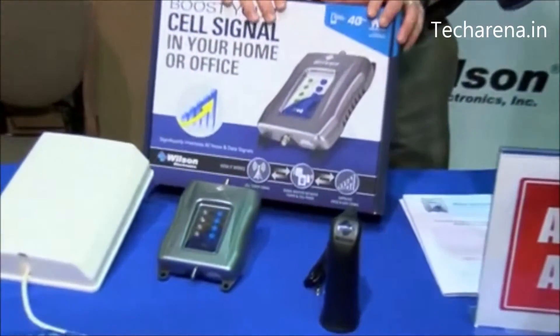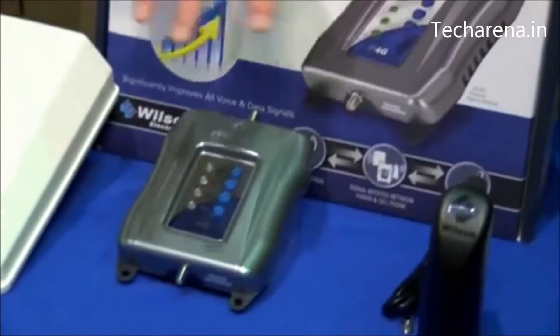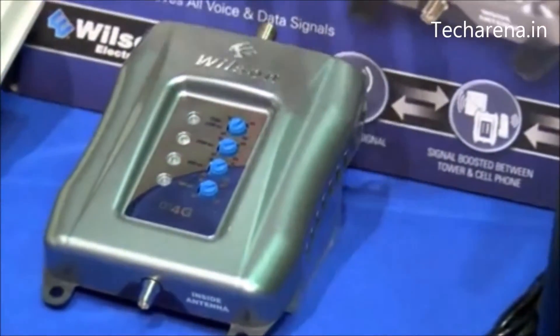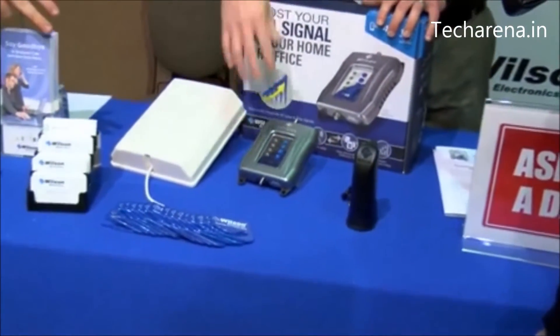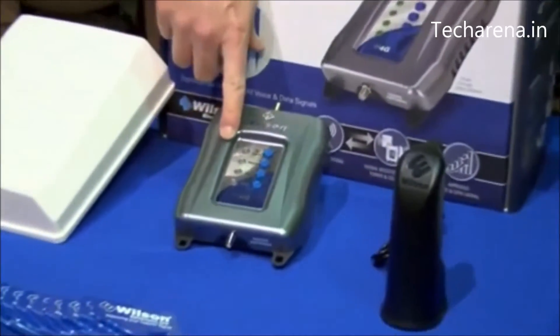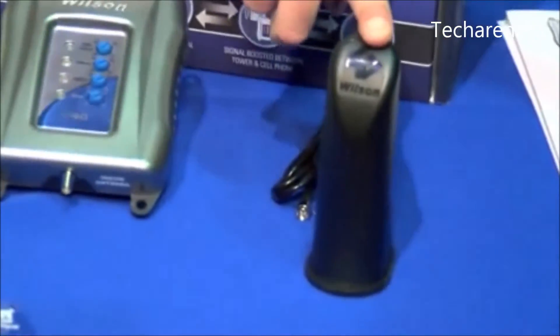So this is called the DT4G. It's a cellular signal booster that will actually boost your signal in a home. Say you drop calls — you're tired of dropping them in your kitchen or your living room, those problem areas of your home that everyone seems to have. You set this product up by either installing it on a window, or it can mount outside on a wall. There's a signal booster that takes that signal, amplifies it, and sends it to an antenna that broadcasts that signal inside of your home.